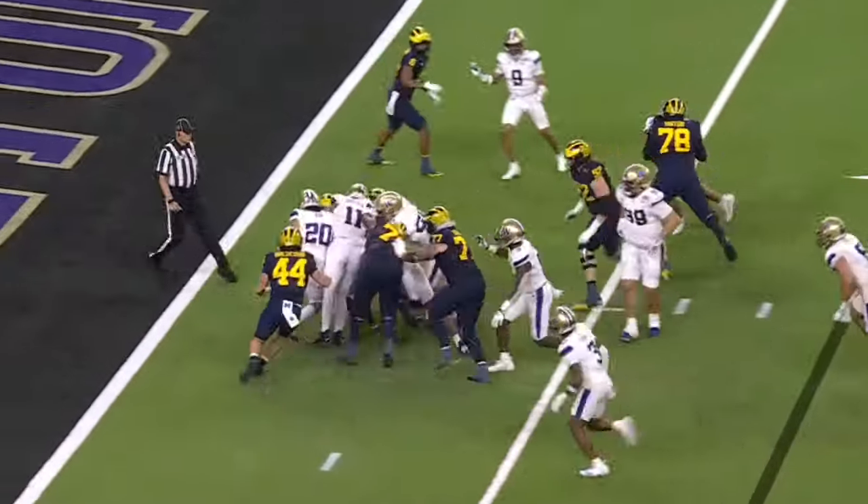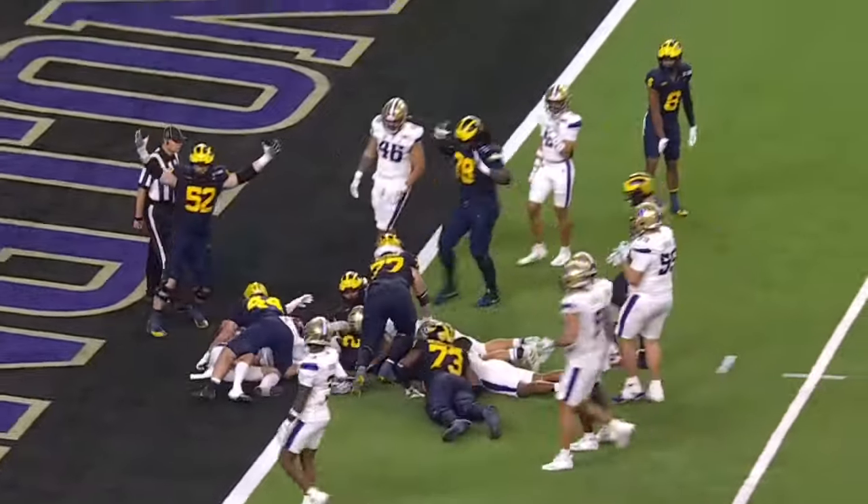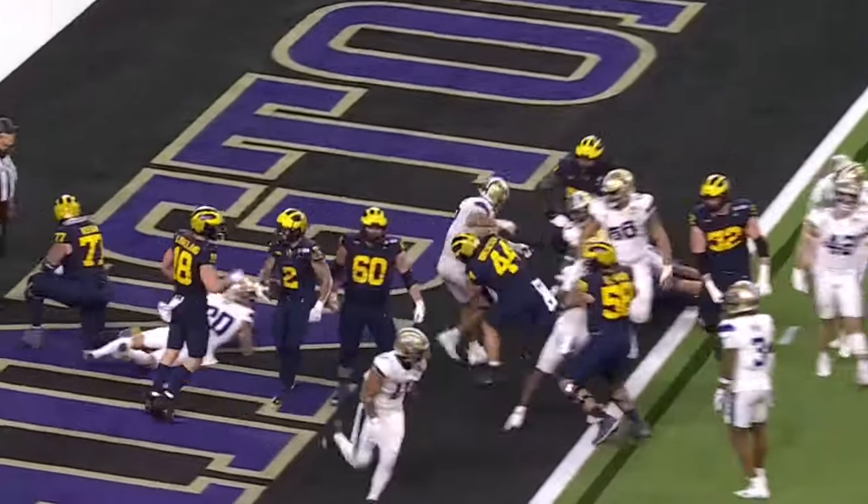You need a play. He doesn't go that way, and now Michigan just — he's got it. Mason.